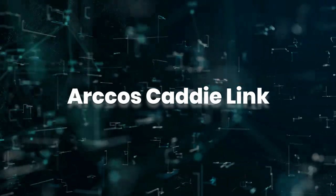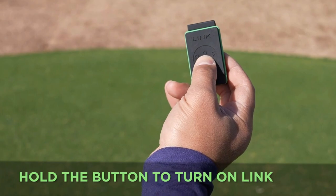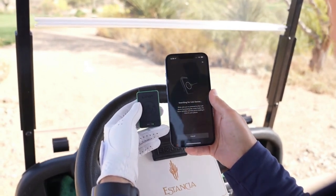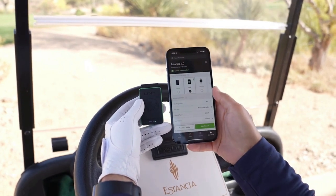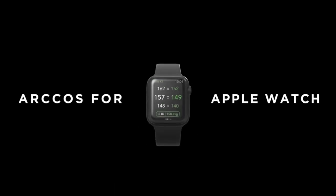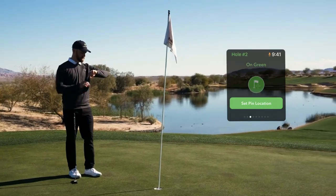The ArcCos Caddy Link clips easily onto your belt or trouser pocket and pairs with your phone via Bluetooth. This means you can store your phone away in your golf bag and get on with your round, only accessing the ArcCos app for yardages and caddy advice functions if you want. When on the course, pressing the center caddy link when next to the pin will also log the exact location of the pin on the app, allowing for even more accurate data when logging your short game. This lasts 10 hours, so should be enough for 36 holes, although if it runs out of juice you can switch back to your phone.